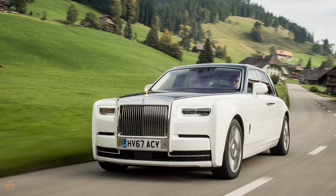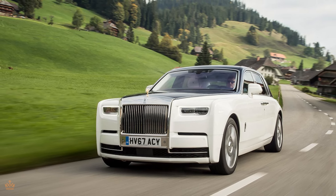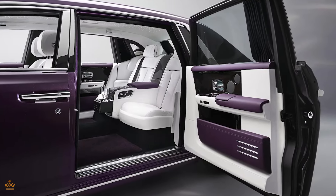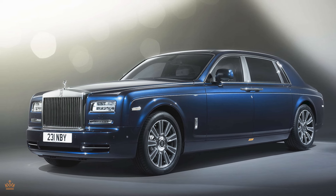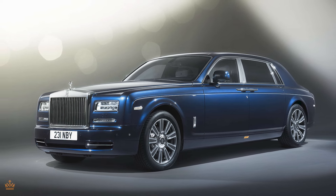The finishes on the 2024 Phantom are another area where you can express your individuality. From the gleaming metal accents to the intricate embroidery on the seats, every aspect of the interior can be personalized. Rolls-Royce's craftsmanship extends to these finishes, ensuring that they not only look stunning but also provide a tactile experience of luxury and sophistication.